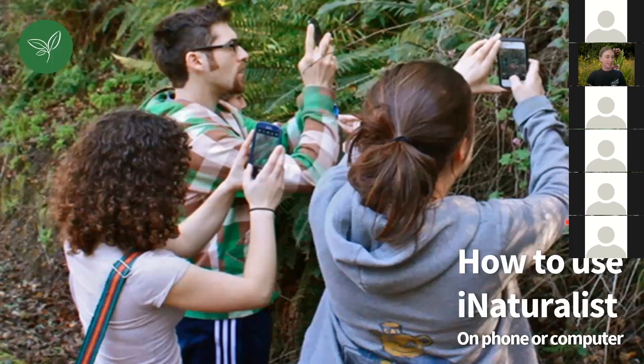Now, how to use iNaturalist — which is why most of you are probably here. We're going to go through how to use it on your phone or on your computer. From the poll results, 82% of you will be using your cell phone, and 17% will be using a camera and uploading to the computer at home.